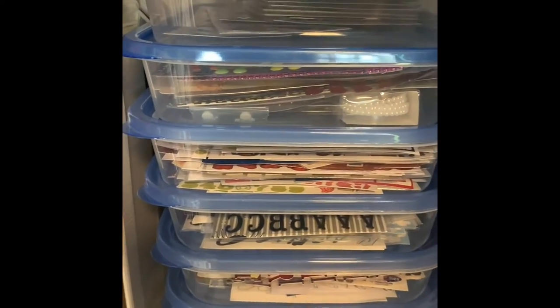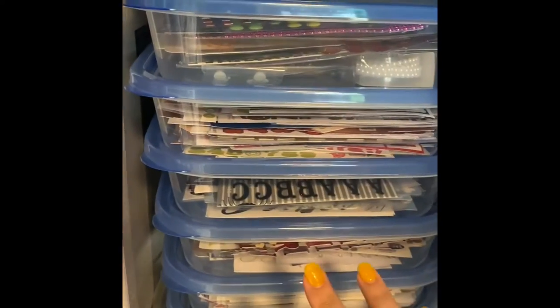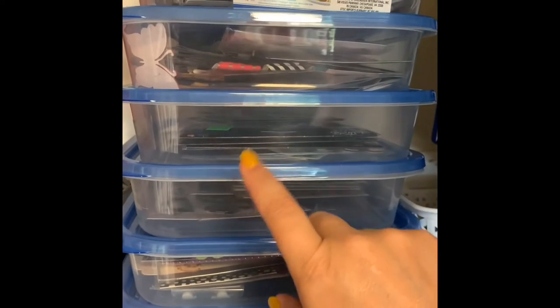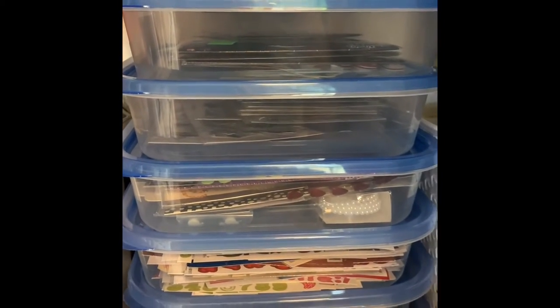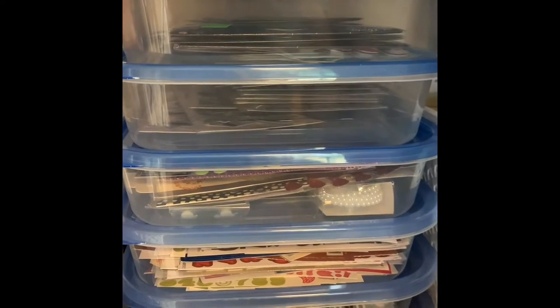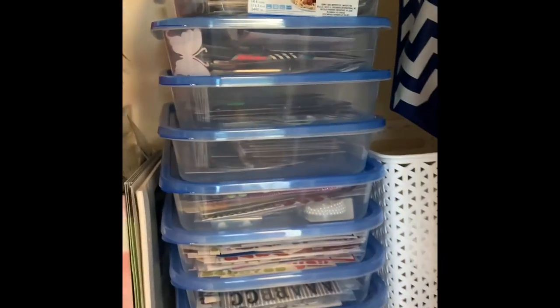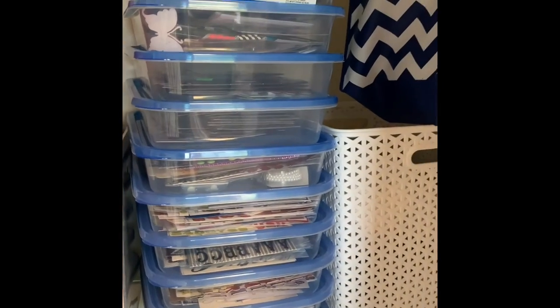These are all stickers sorted by color and type — I have the blingy type here, some that are three-dimensional, alphas that are black and white, alphas that are metallic, and all the other colored alphas. I like stickers to be sorted so I don't have to dig through a whole bunch of stuff to find what I want.